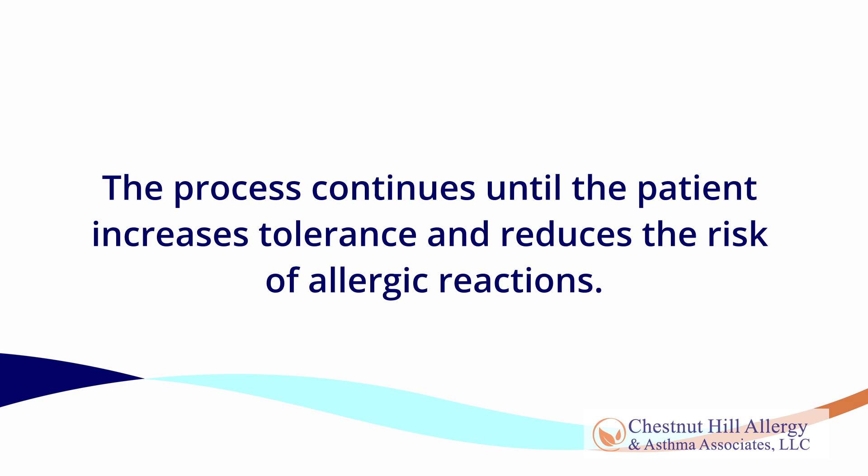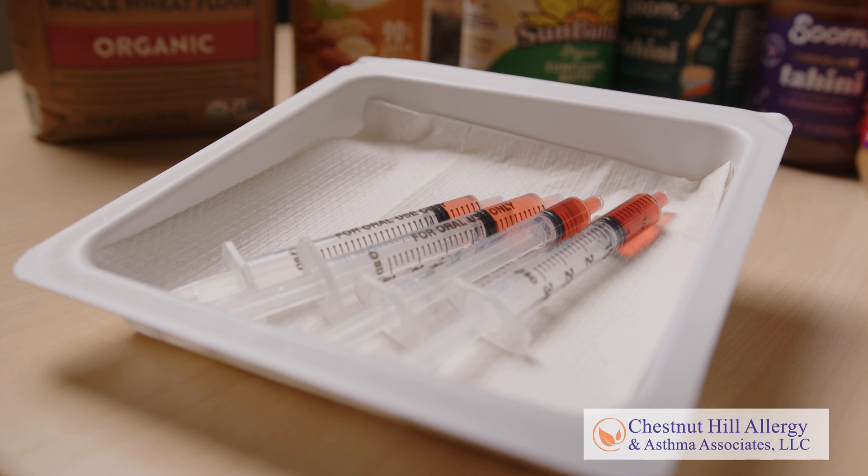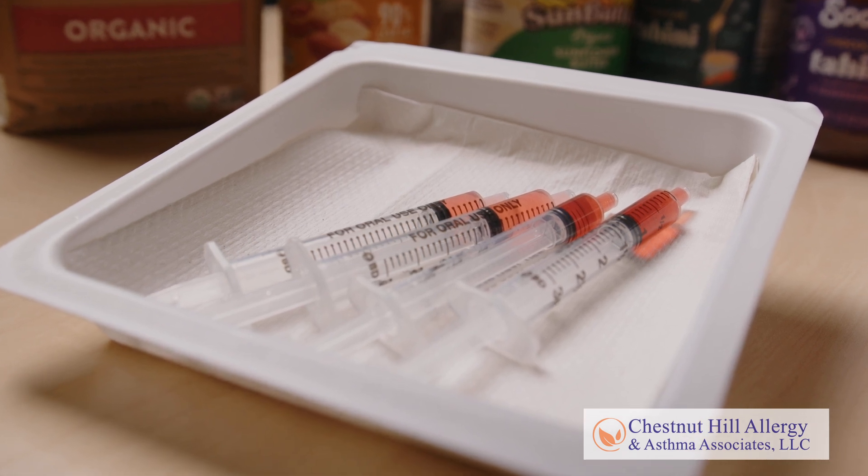The process continues until the patient increases tolerance and reduces the risk of allergic reactions. The patient begins treatment with a first dose that comprises a minute amount of the food allergen, taken in office under medical supervision.